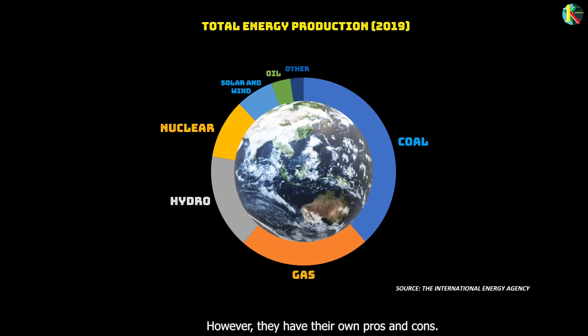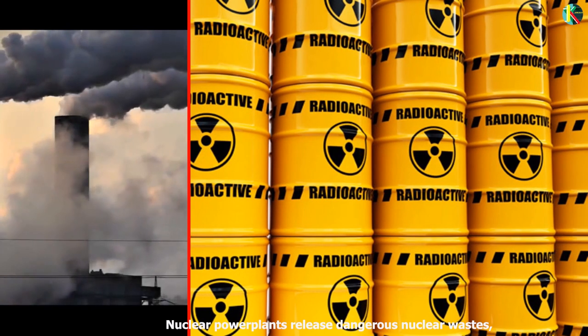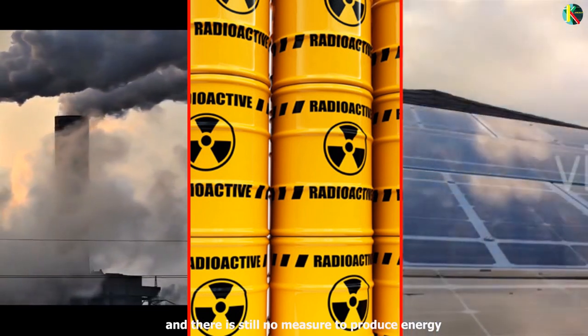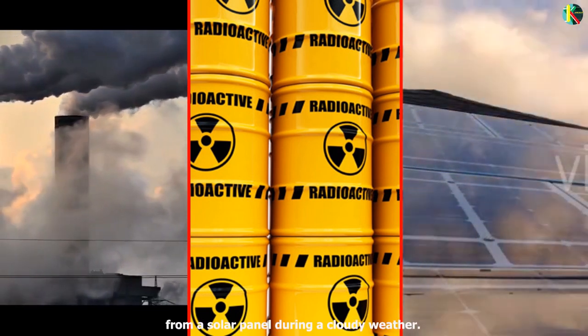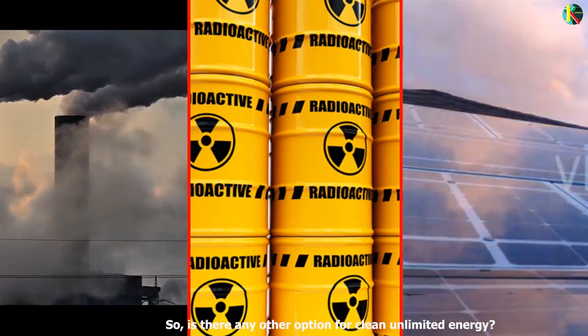They have their own pros and cons. Fossil fuels release greenhouse gases, nuclear power plants release dangerous nuclear wastes, and there is still no way to produce energy from a solar panel during cloudy weather. So is there any other option for clean, unlimited energy?